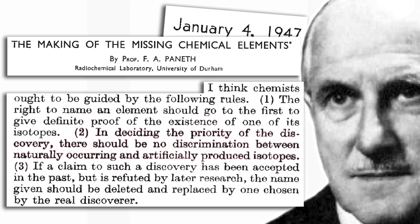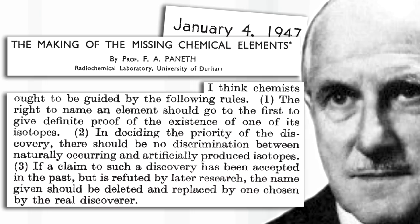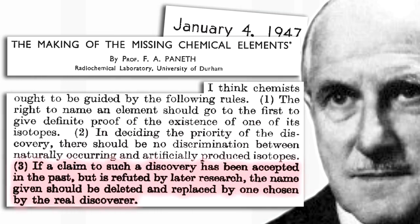Second point: in deciding the priority of the discovery, there should be no discrimination between naturally occurring and artificially produced isotopes. And the third point, very important: if a claim to such a discovery has been accepted in the past but is refuted — that means contradicted by later research — the name should be deleted and replaced by one chosen by the real discoverer. Those rules apply to this day.